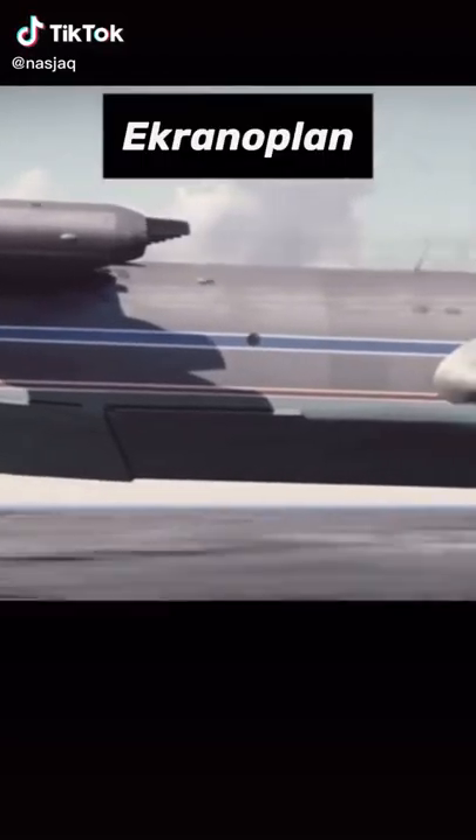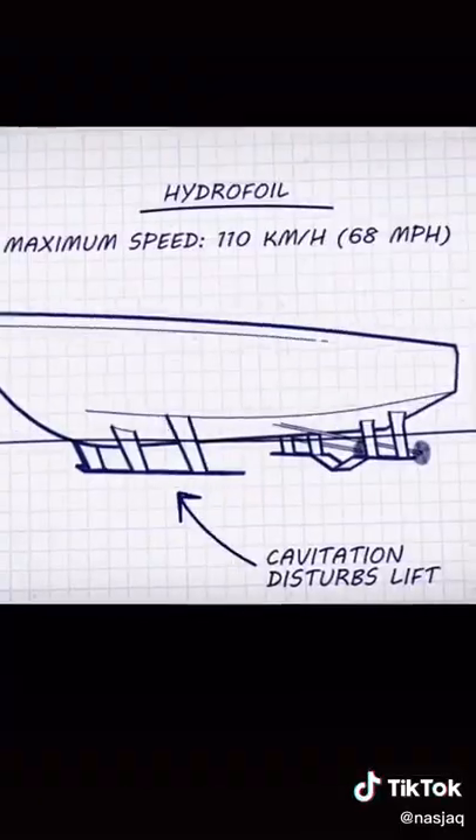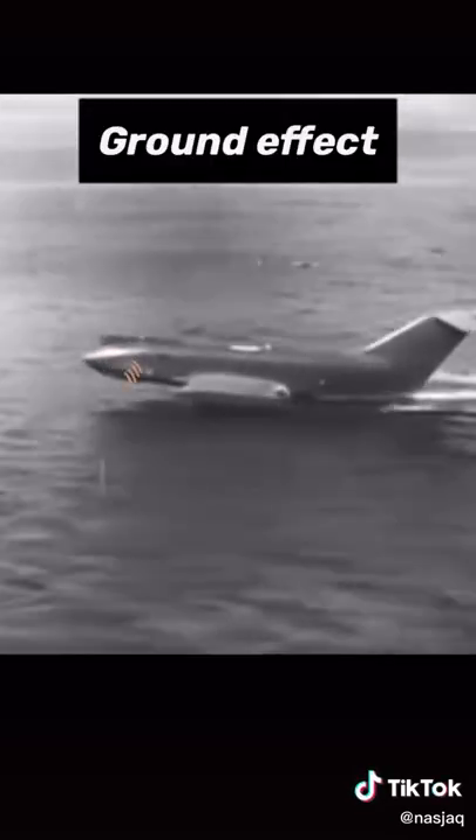This is an Ekranoplane, and it's based off of a hydrofoil which lifts boats out of the water to reduce drag and increase speed, but these are limited by hydrodynamics. A Soviet engineer had the idea to put wings on the side of the boat which also lifts the boat out of the water and uses aerodynamics, creating a ground effect — a cushion of air slightly above the surface of the water which helps keep it afloat.